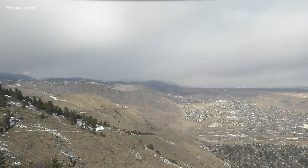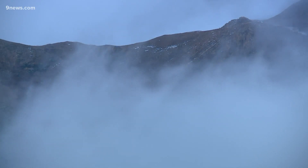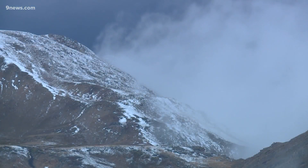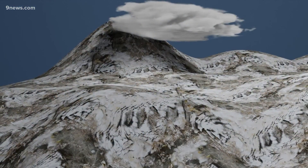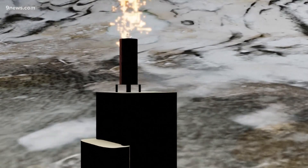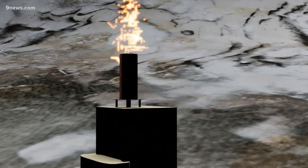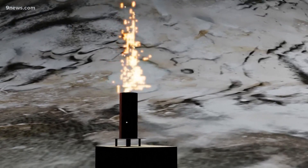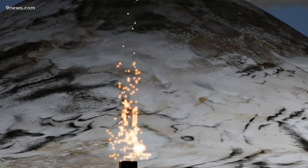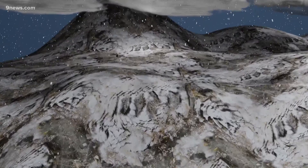Colorado can do everything within its means for conservation and storage, but the only way to actually add water to a system is through seeding. Cloud seeding is exactly what it sounds like: send extra particles — in this case silver iodide — from generators on the ground and up into the clouds. Those particles fertilize the clouds by acting as water molecules. Those molecules in the clouds cling to the silver, and they get heavier, faster, producing snow.